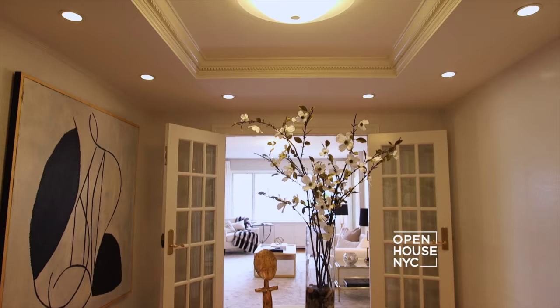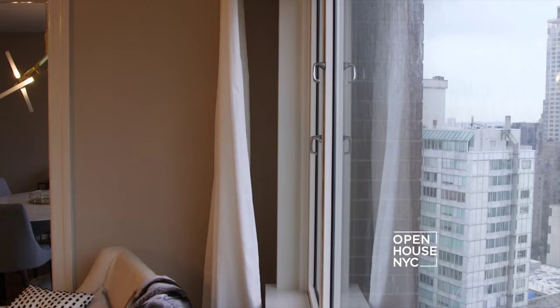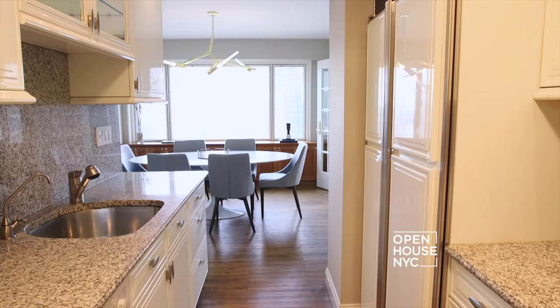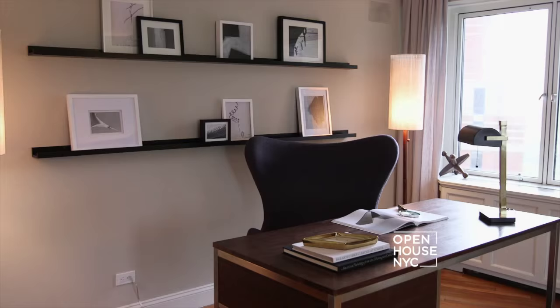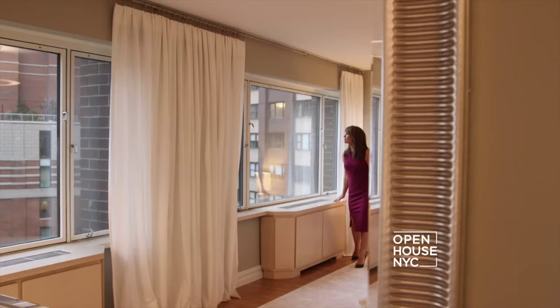Welcome to Open House NYC. Right now I'm coming to you from a magnificent home on the Upper West Side. Every room offers spectacular views from Lincoln Center to Central Park, with plenty of light streaming into nearly every space — from the beautiful living room to the elegant dining room. There are four ensuite bedrooms, two of which are full master suites. This is truly a breathtaking, elegant gem.